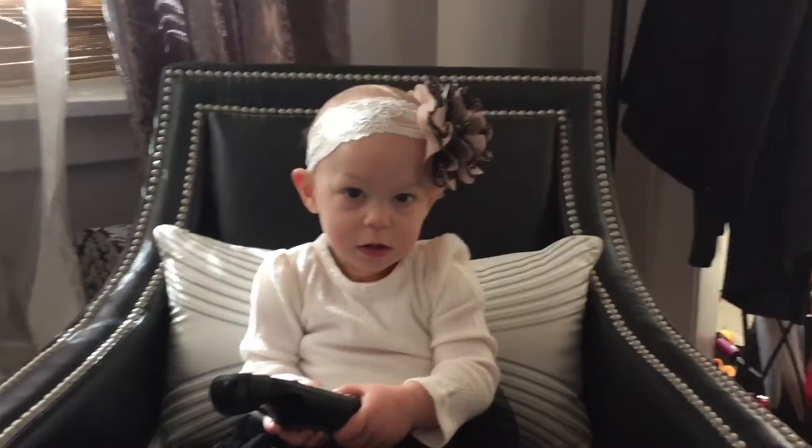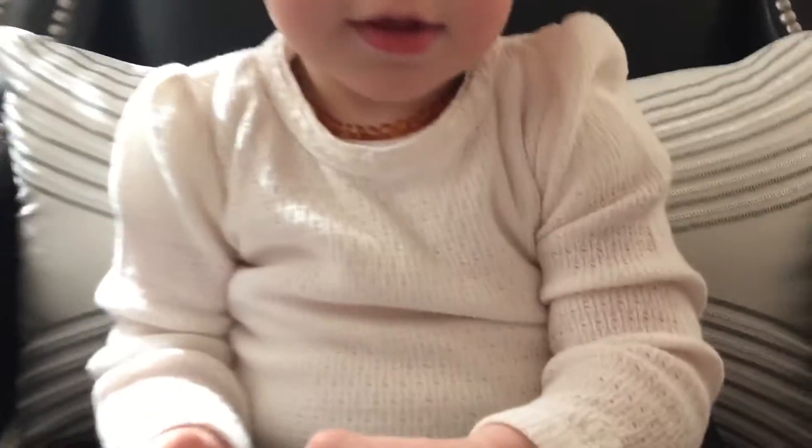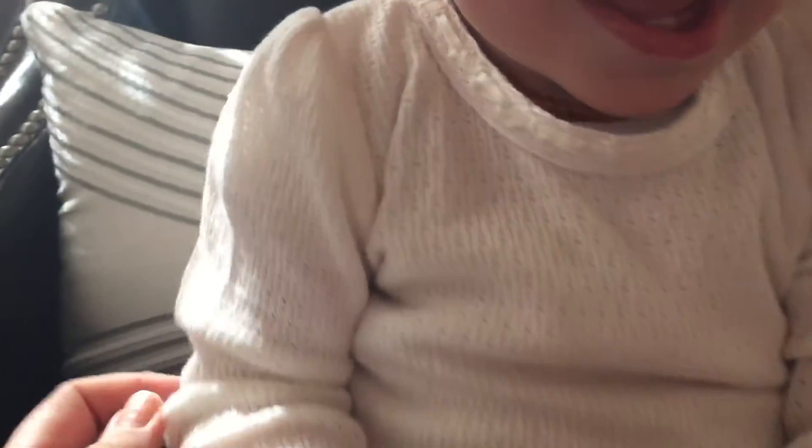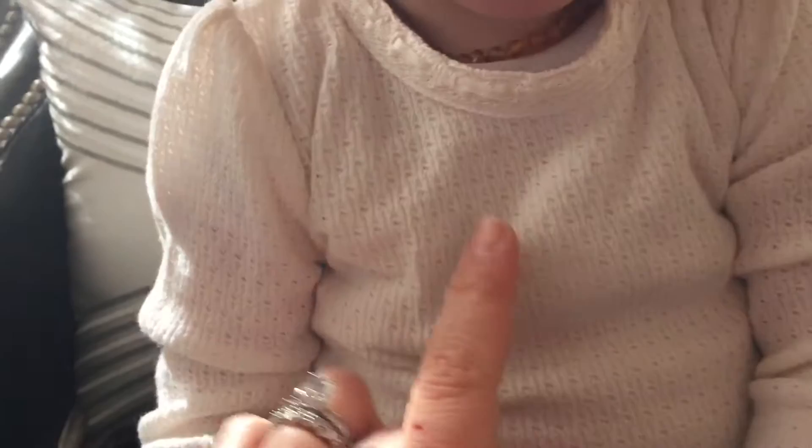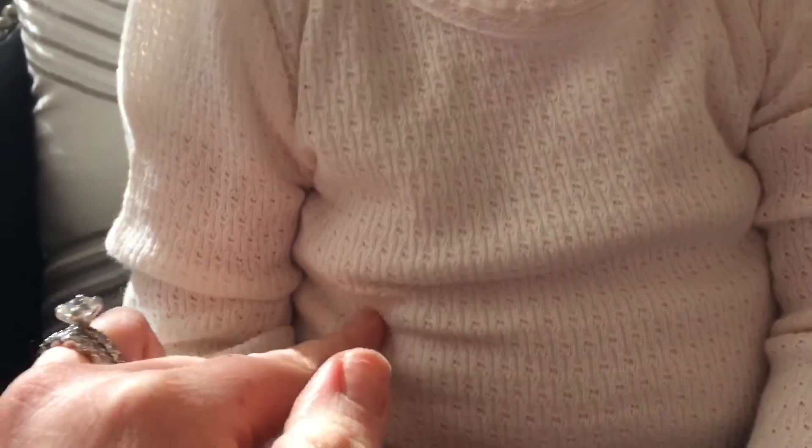Here is Stella's outfit of the day. She's wearing a little top that is a cream collar and has a pretty ribbon detail on the collar with some lace. It also has like a perforated pattern to it.